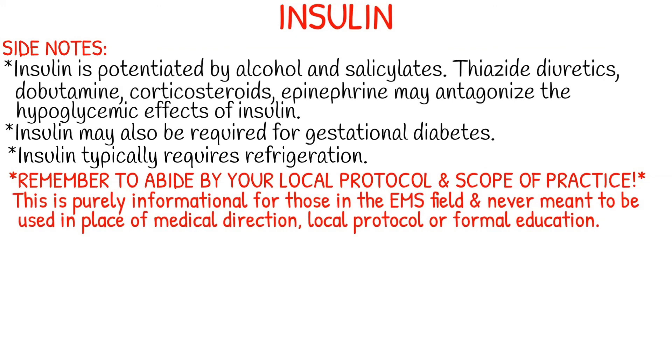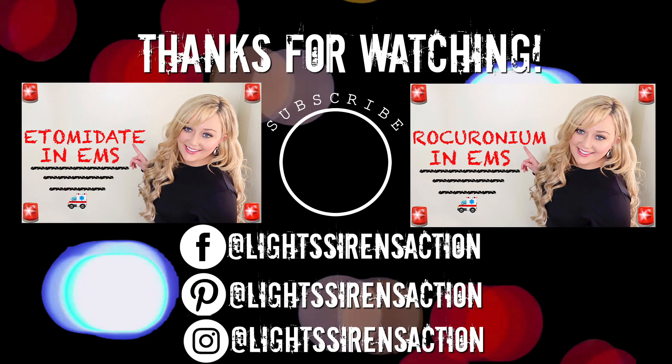As always, remember to abide by your local protocol and stay within your scope of practice. This video is purely informational and for entertainment purposes for those in the EMS field, and is never meant to be used in the place of medical direction, local protocol, or formal education. Thank you guys so much for watching, and I'll see you next week. Bye!